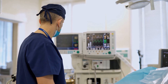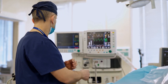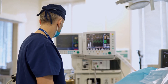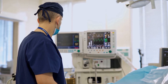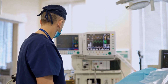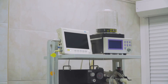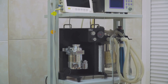As an operating department practitioner, you play a crucial role in patient safety. Every day you are entrusted with the well-being of patients who are about to undergo surgery, and your actions can make all the difference in their outcomes. One of your most important responsibilities is to ensure that the anaesthetic machine is ready and safe to use. This task may seem routine, but it is absolutely vital — you are responsible for ensuring that the anaesthetic machine is functioning perfectly before every procedure.